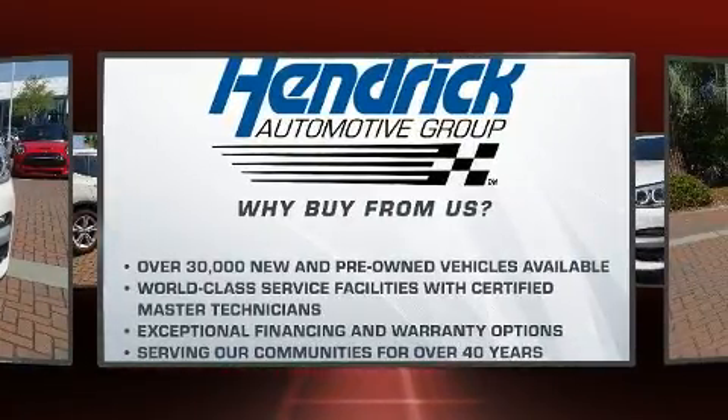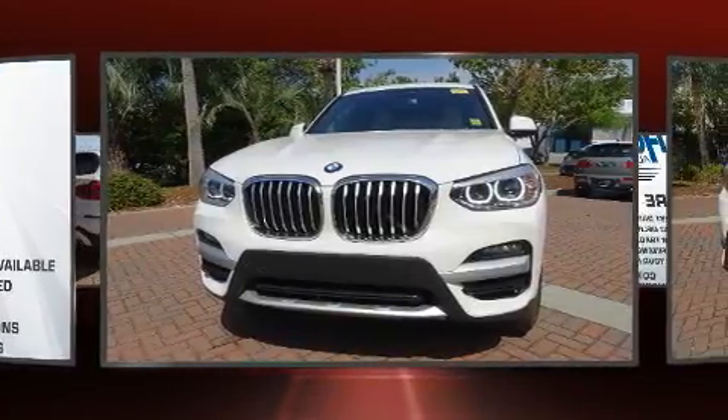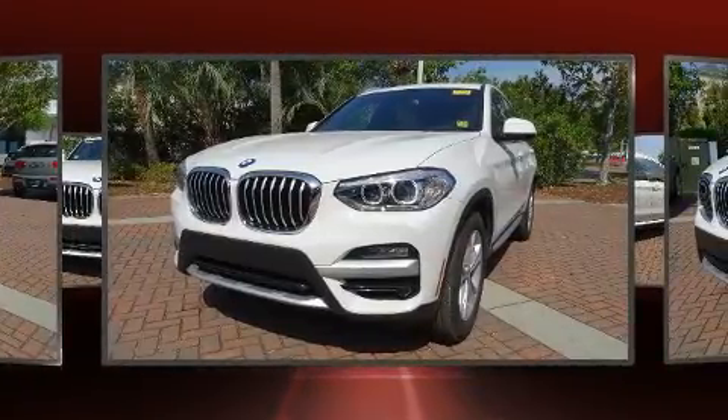Turbocharger technology provides forced air induction, enhancing performance while preserving fuel economy. Top features include front fog lights, voice-activated navigation, heated seats, and front and rear air conditioning.